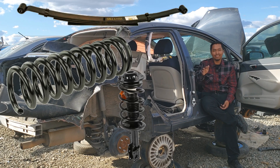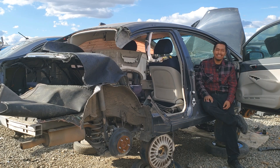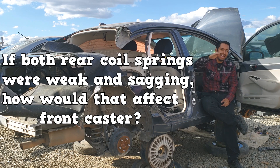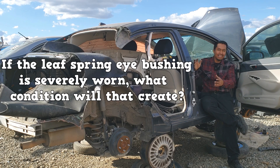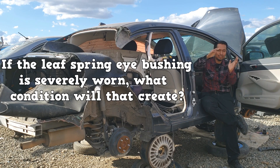But once you figure out that certain systems can only have certain components, you'll be fine. There's not that many questions on the test about rear suspension, but you still gotta know the diagnostics. For example, if you had coil springs in the back and both coil springs were weak and sagging, how is that gonna affect the caster angle in the front? And in a vehicle that has leaf springs in the back, if the eye bushing in one of the leaf springs is severely worn, what kind of condition is that going to cause? The axle is gonna be able to shift — and this condition is known as?